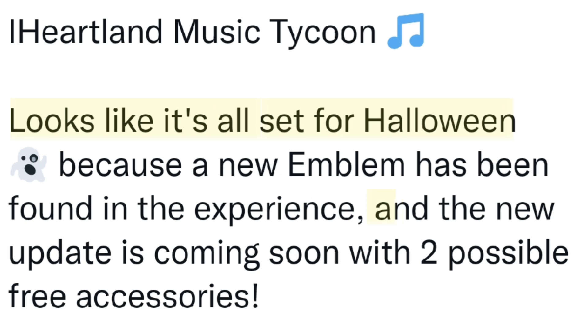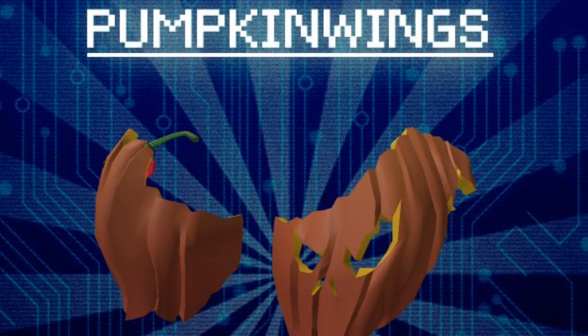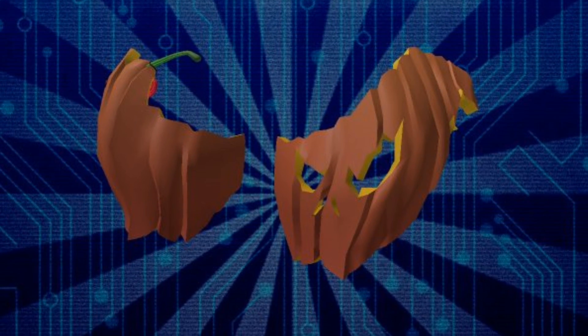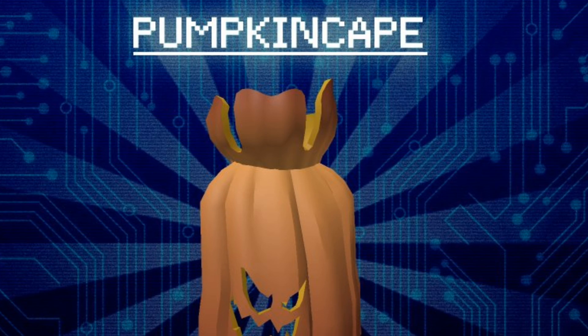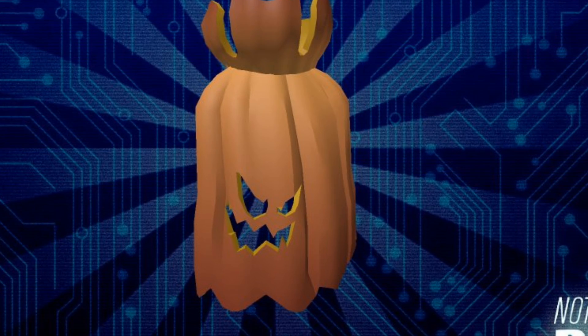It looks like it's all set for Halloween and the new update is coming soon with two possible free accessories. The first accessory is the pumpkin wings — this is a back accessory and I think it's really cool looking. I love the design on it. The next accessory is the pumpkin cape, which also looks really cool. Both of these accessories are very pretty.